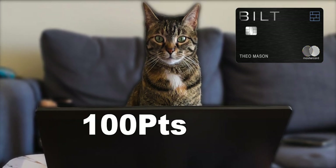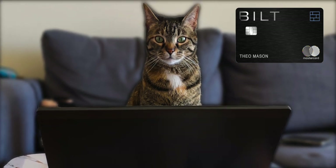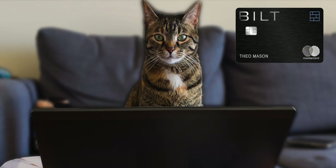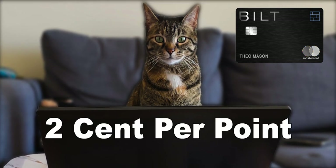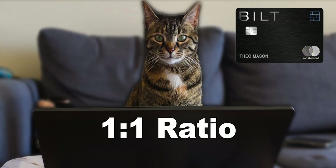That would mean if you had 100 points, instead of that normally being $1, it would be 55 cents. But I personally don't mind not being able to get cash back — I would much rather have access to their exclusive transfer travel partners, which would easily get me more value per point.